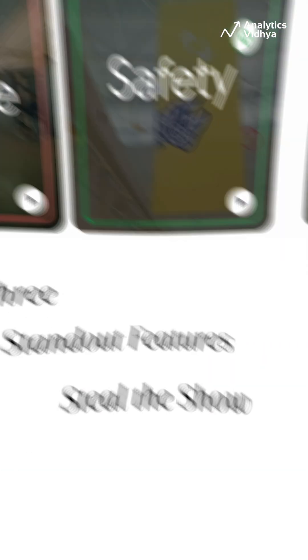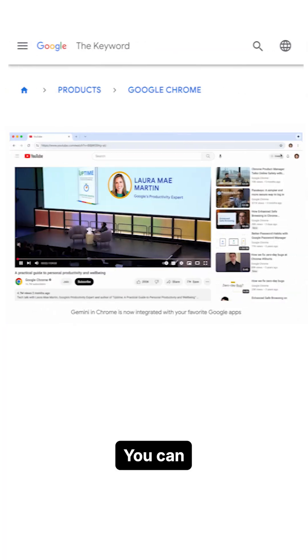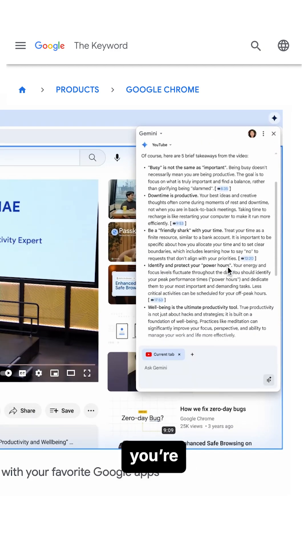Three standout features steal the show. First, Chrome now works seamlessly with your favorite Google Apps without changing tabs. You can schedule a meeting, check maps, or even jump to a specific part of a YouTube video, all inside the page you're already on.